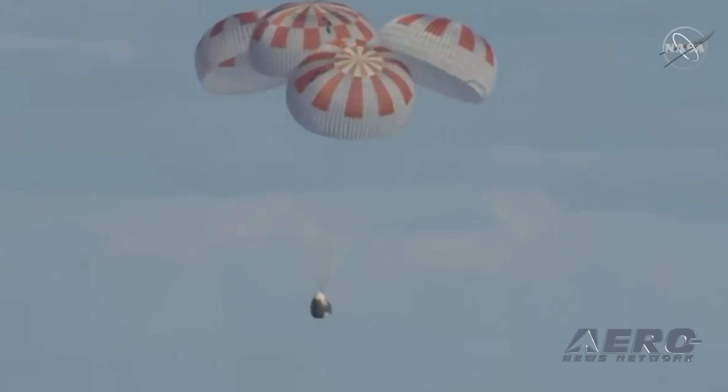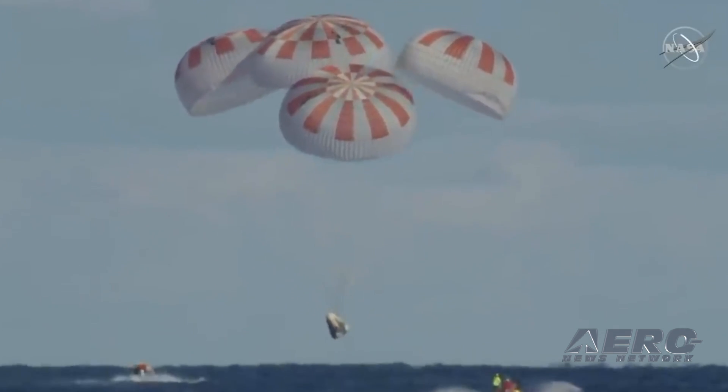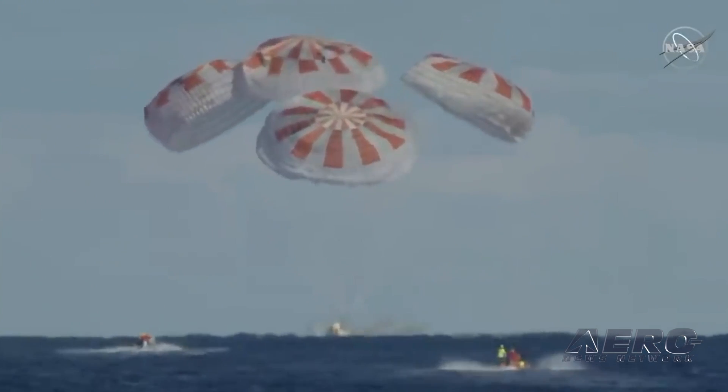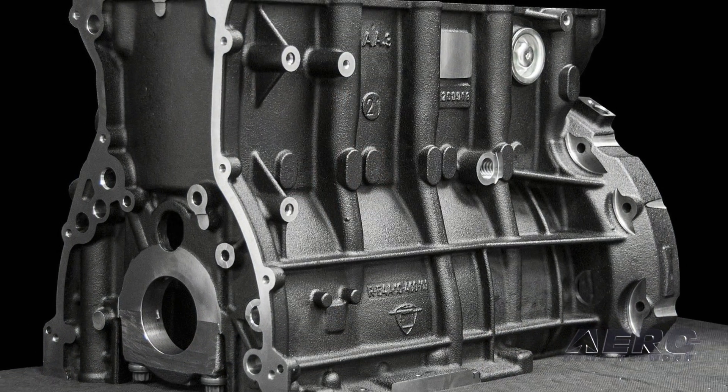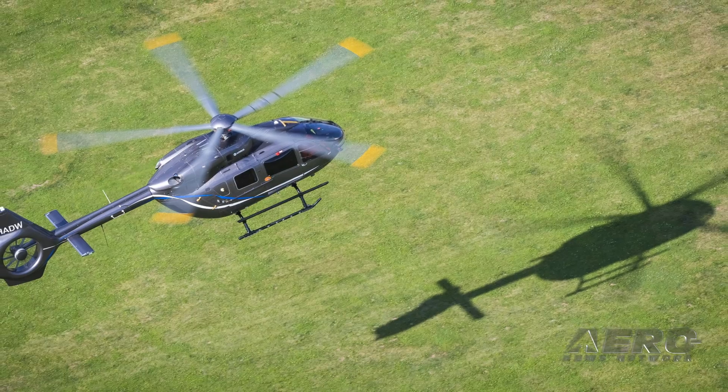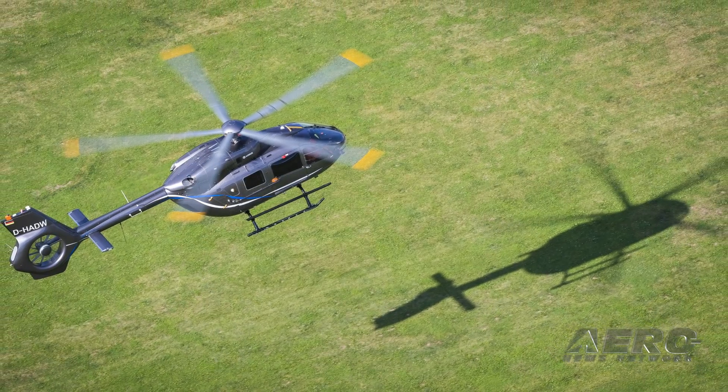Coming up on today's episode of Airborne Unlimited: SpaceX Crew Dragon safely splashes down in the Atlantic Ocean; AustroEngine AE300 series now in production; and Airbus Helicopters unveils new H-145 variants.